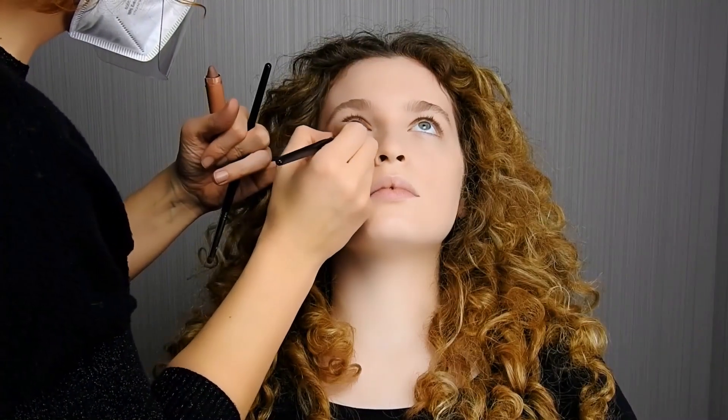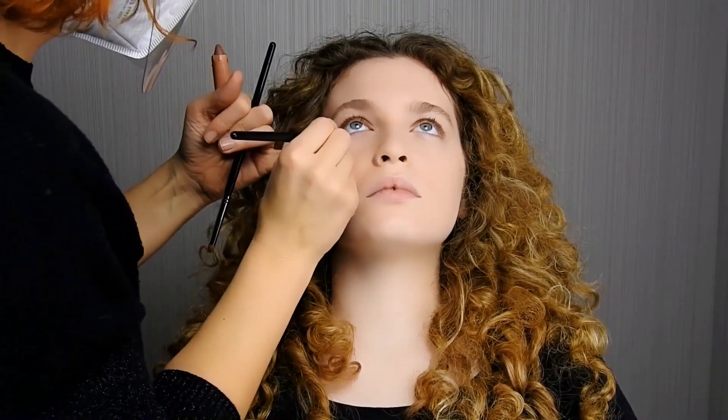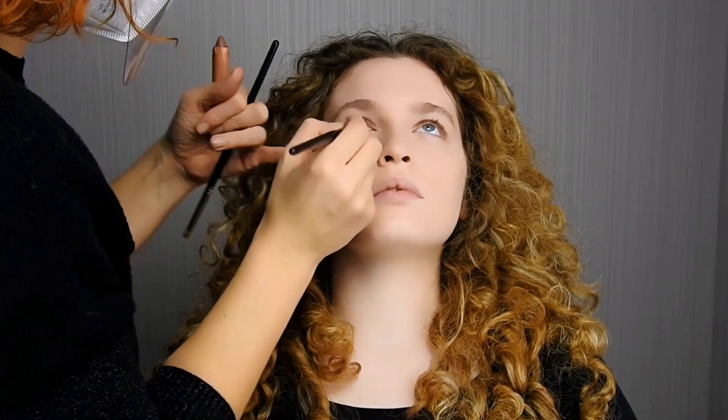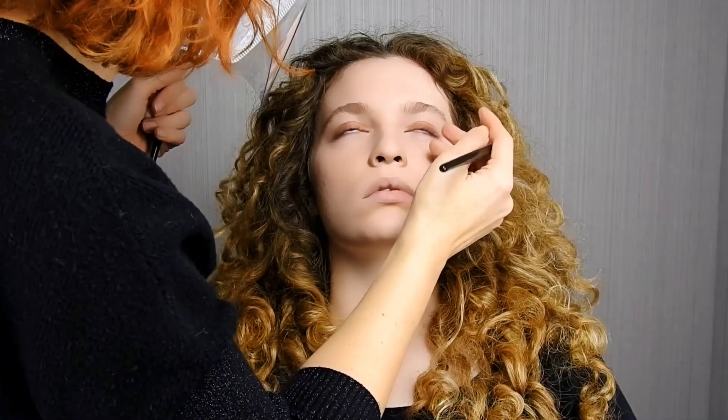Con l'aiuto di un pennello più stretto applicare sulla parte inferiore dell'occhio, dall'esterno verso l'interno, con particolare attenzione alla parte esterna, per creare un leggero effetto smokey che esalta lo sguardo.